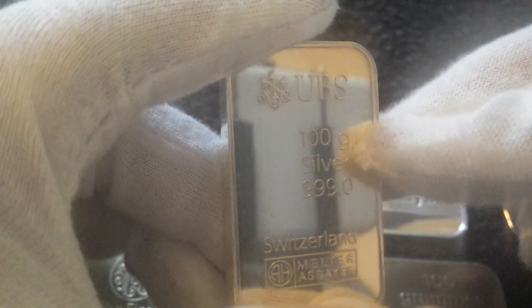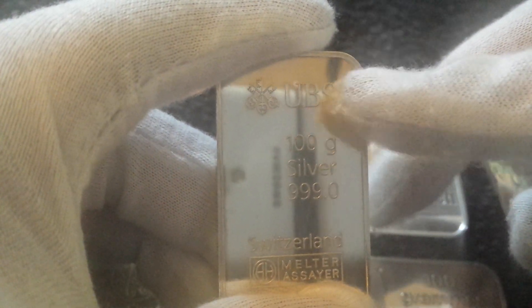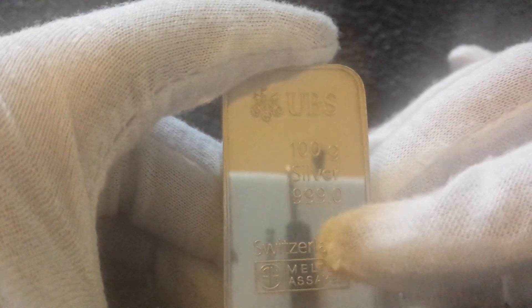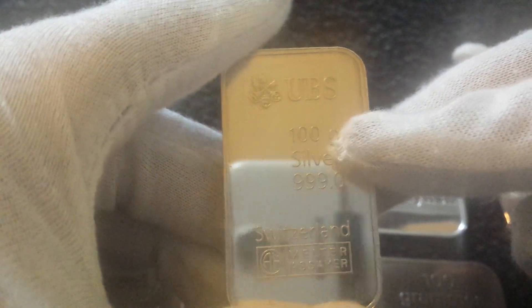I showed you the older version of this bar in the last video. This is a 100 gram UBS bar — the newer version. You can see the logo with the three keys, so it's after 1998. The one I showed last time was pre-98 before the logo changed. You can also see 'AH Melter Assay' — that's your Argyle. Look at the thickness: it's about the size of an ounce in general size but the thickness is where the 100 grams comes in — 3.2 ounces.